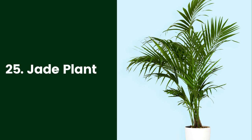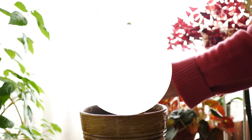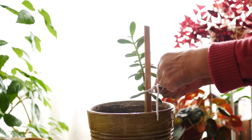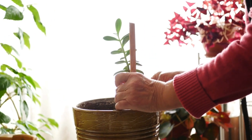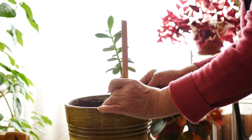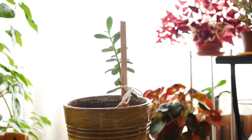25. Jade Plant. Jade plants (Crassula ovata) are long-lived, very adaptable succulents that are commonly grown as houseplants. They work well in the bathroom, as they prefer bright, indirect light — four to six hours of indirect sunlight is perfect. These plants are drought-tolerant, although they need a bit more watering in their active growing season, spring through late summer.